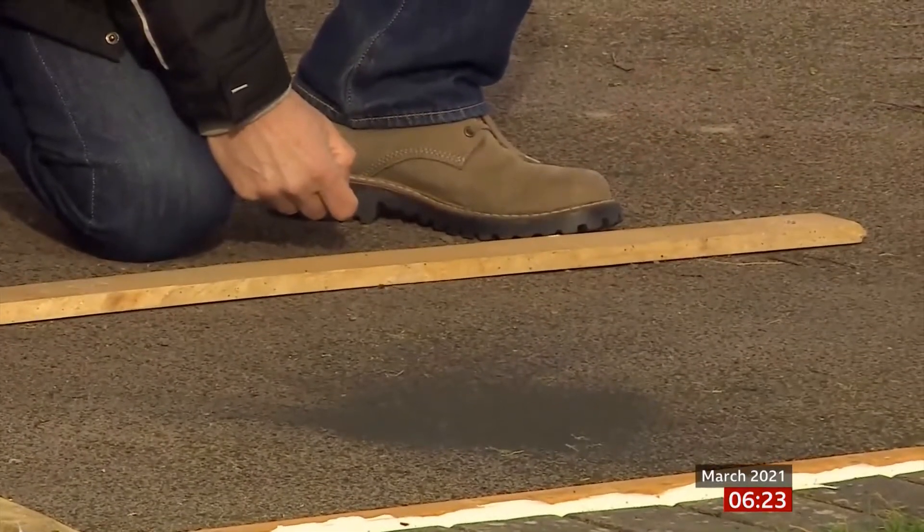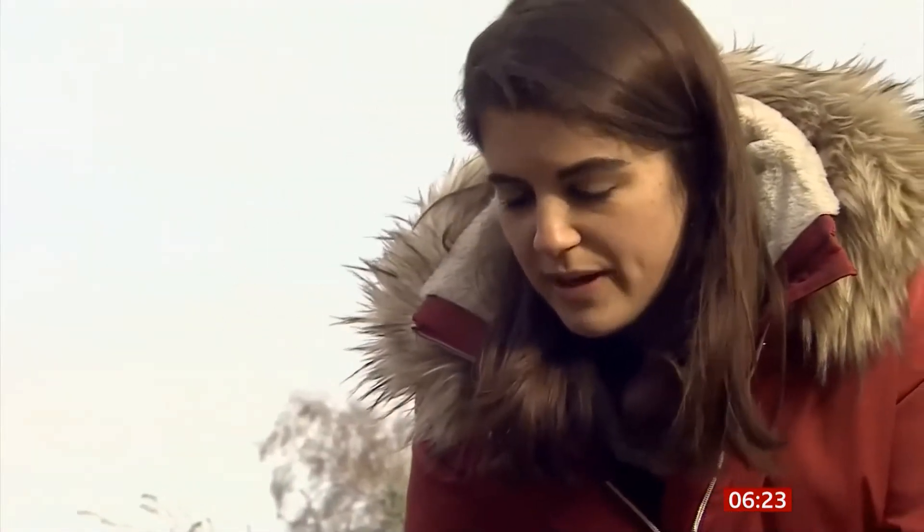Look at the incredible dent in that. This is tarmac, so it's a solid drive. If that had hit you, or if it hit your car, it would really hurt.